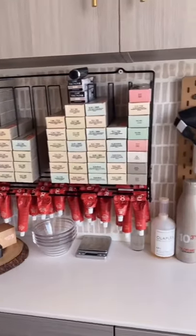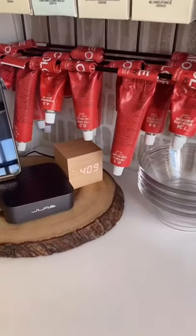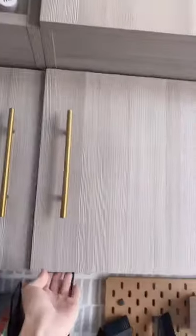This is my color bar. I have all my permanent color. My whisks and brushes are on a pegboard from Ikea. I have a little clock to help keep me on time, and all of my extra storage, color, and developers are up there.